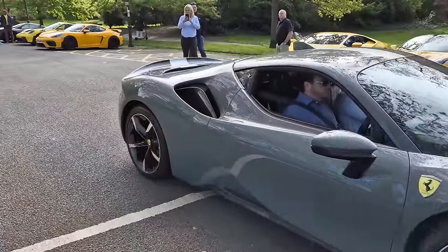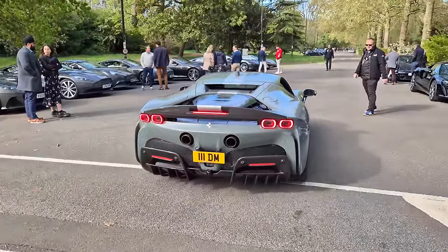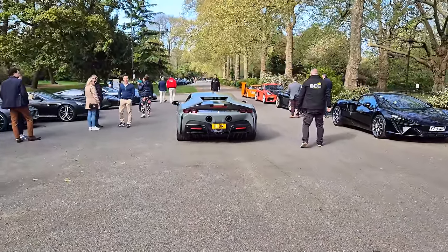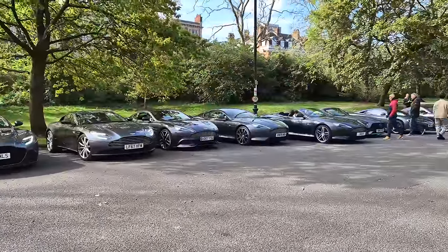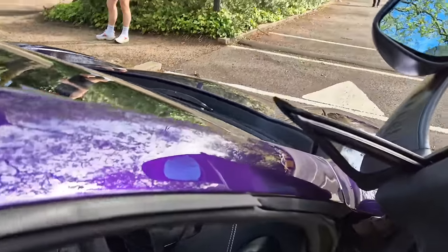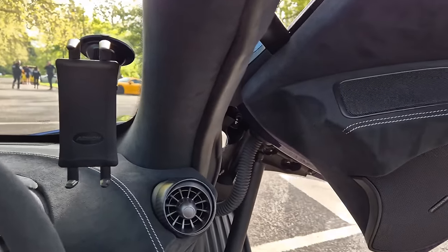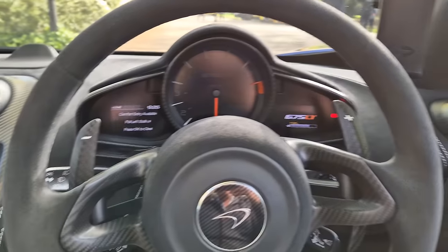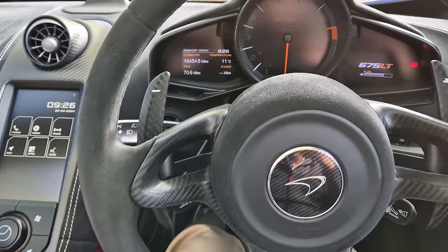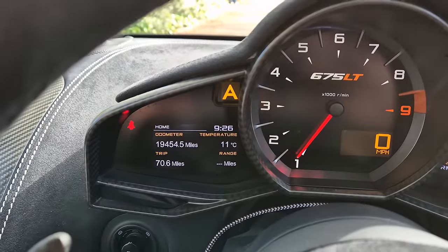The SF90 is an Assetto Fiorano, hence the painted livery. I actually quite like that — the almost primer-like paint I'm normally not the biggest fan of, but that kind of works. Engines are on, everything is warming up. We are about to be departing, so I should probably step into the 675LT, swing in here, and pull the door down. Lovely soft close — always feels very fancy. We'll be at 20,000 miles soon.